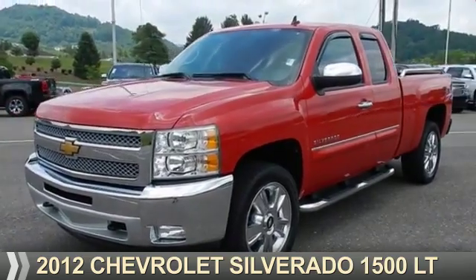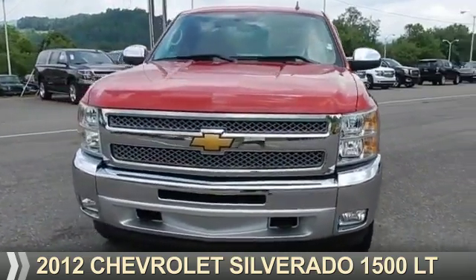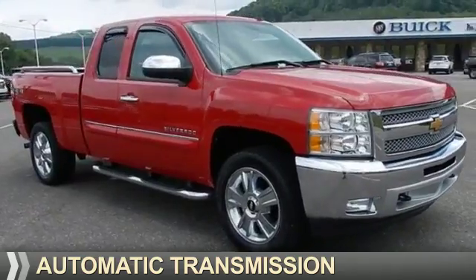Presenting the 2012 Chevrolet Silverado 1500. It's powered by 4-wheel drive, a 5.3-liter 8-cylinder engine, and an automatic transmission.